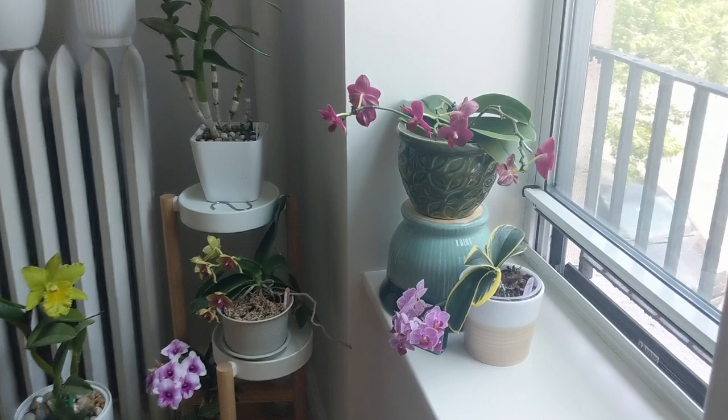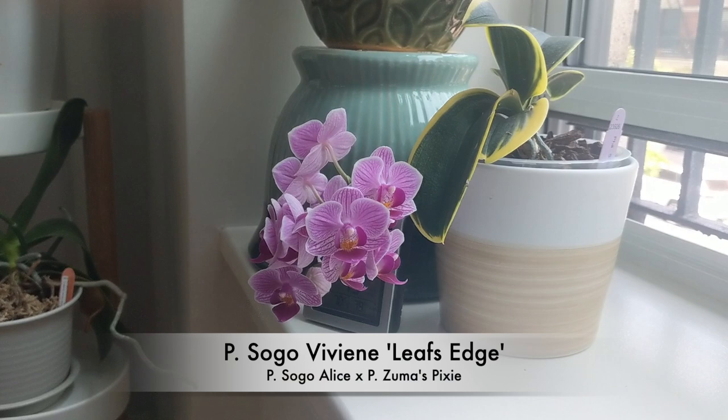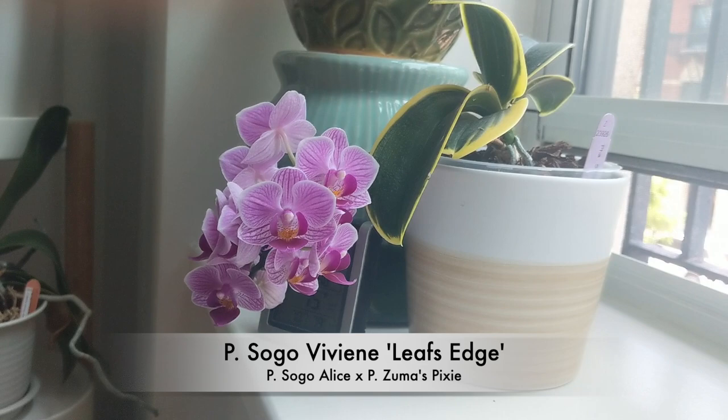Jumping in, the first orchid that I have in bloom is my Phalaenopsis sogovivian leaf's edge. This is a very reliable bloomer. I recently repotted it last month and it's doing really well in bark and sphagnum moss.